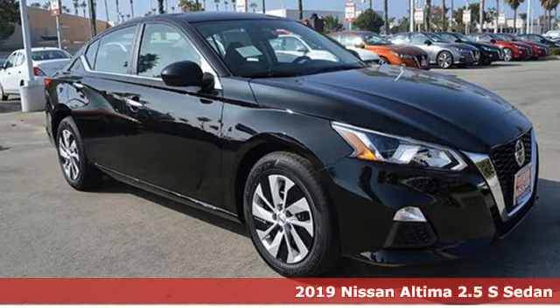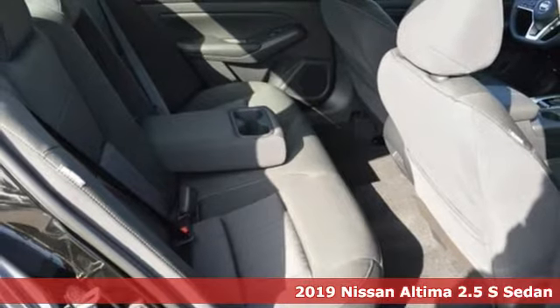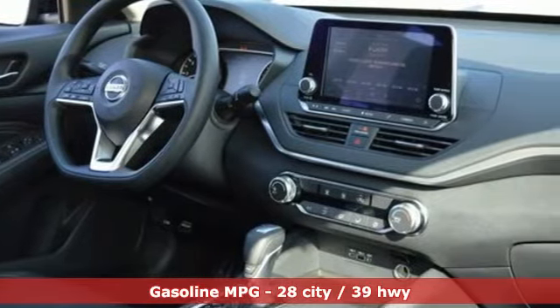Here's a new 2019 Nissan Altima. Iconic style meets head-turning craftsmanship for a sedan that actually keeps up with your expectations. It's equipped for all your driving needs and wants.